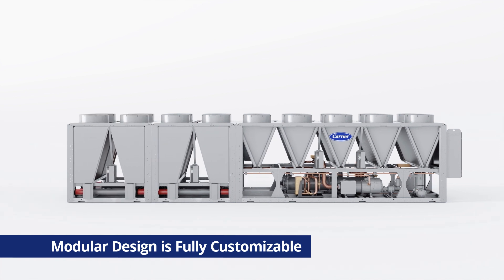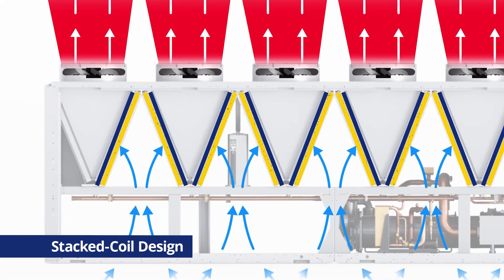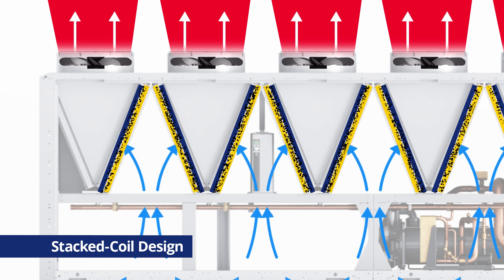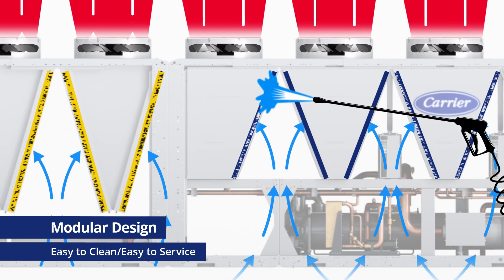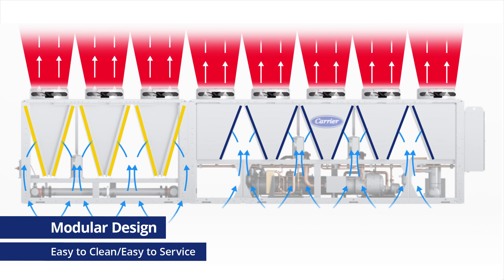The modular design not only offers superior performance and customization, it offers significant service advantages in all operating modes. With the stacked-coil design, as the air flows over two closely coupled coils, one of them essentially becomes a filter, trapping dirt and debris between the coils, making cleaning and coil replacement extremely difficult. With the modular design, there's only one coil, so most dirt is expelled by the existing fans, and a normal coil wash will eliminate any remaining dirt. In addition, service can be done on either the mechanical or free cooling side of the system without taking the other side offline.